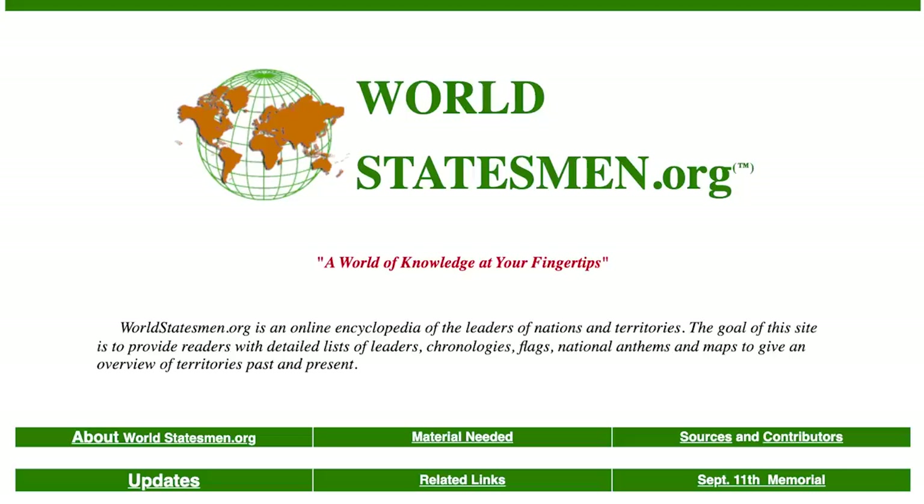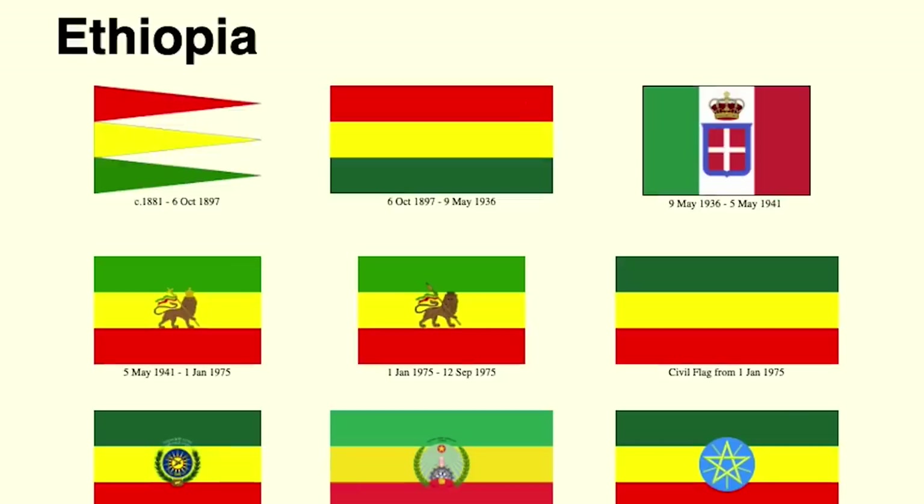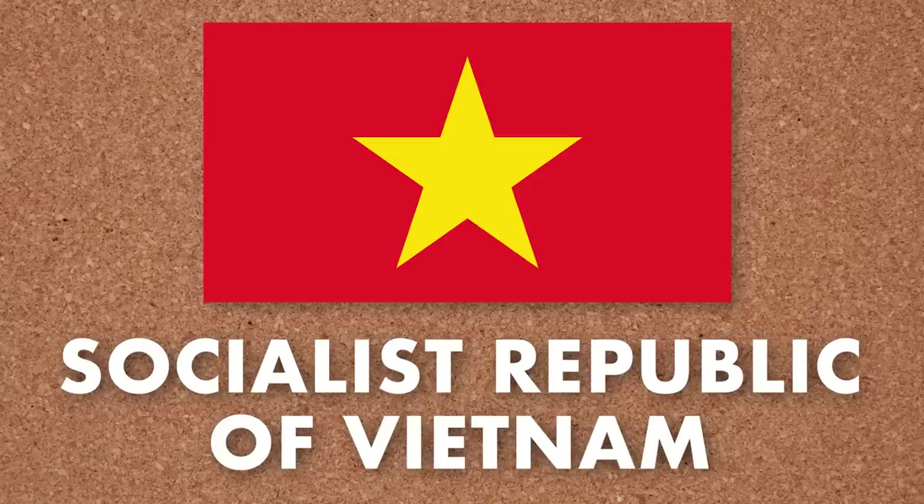This is the flag of the National Liberation Front, better known as the Viet Cong. They were the main communist insurgent group in South Vietnam during the Vietnam War. According to the website worldstatesman.org, this was also briefly the flag of South Vietnam itself between 1975 and 1976 — during the short period between when the South was captured by the Viet Cong, but before it was formally absorbed into the communist regime in the north.